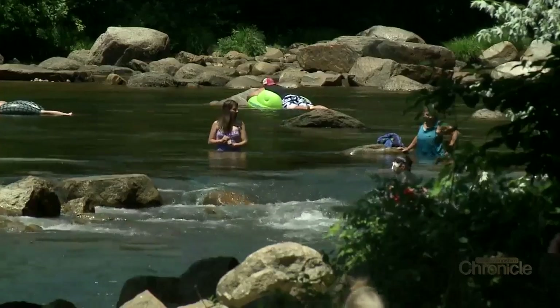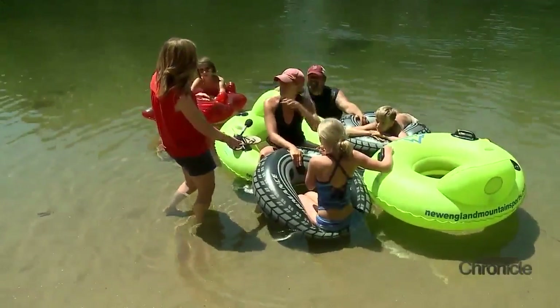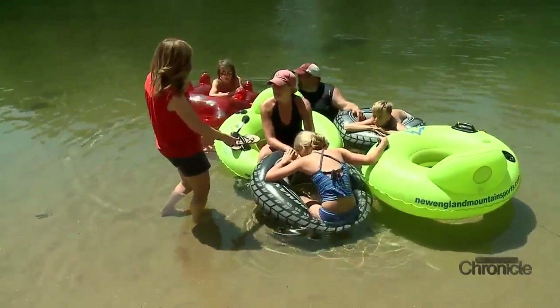You guys have quite the little caravan going. We actually tube down from Eastern Slope Campground — there's a little beach there and you can come all the way down to here. We parked a car here to tube all the way down. So it's good.